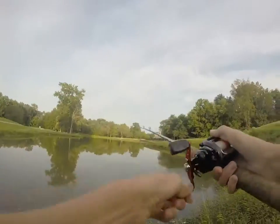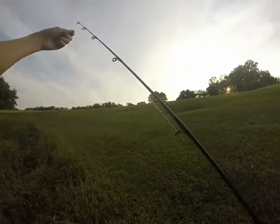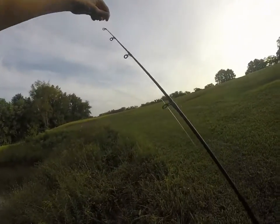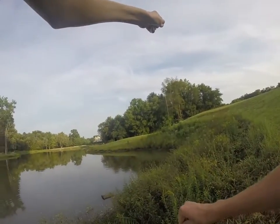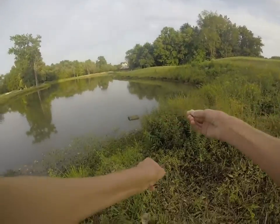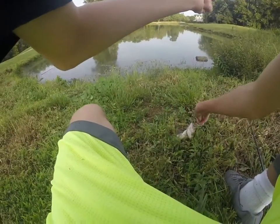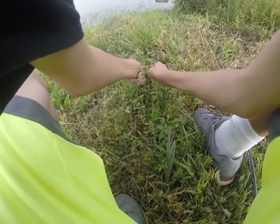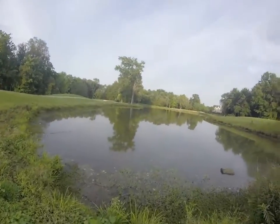Got him! Got him that time. It's a little one — he's the one I lost. Little guy, let him go.